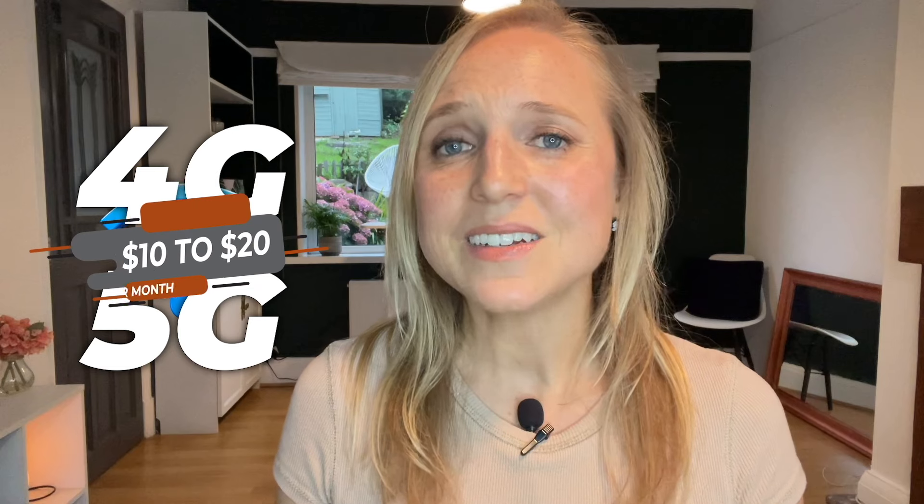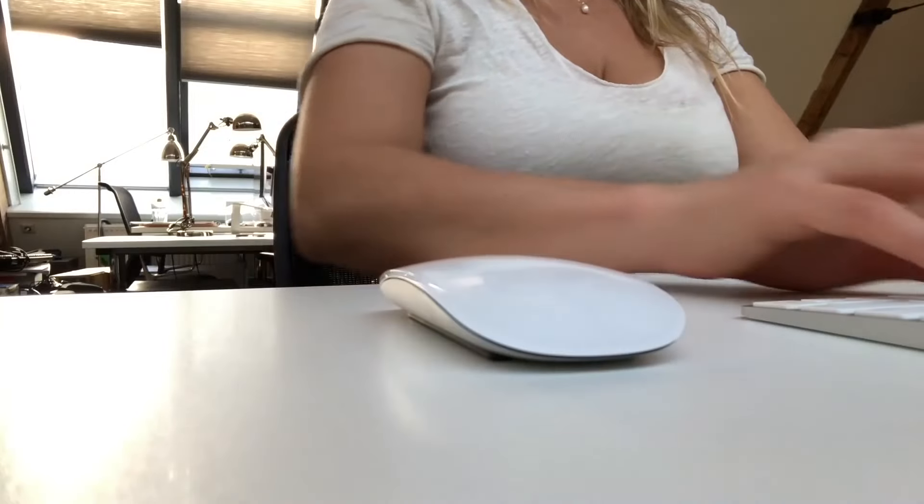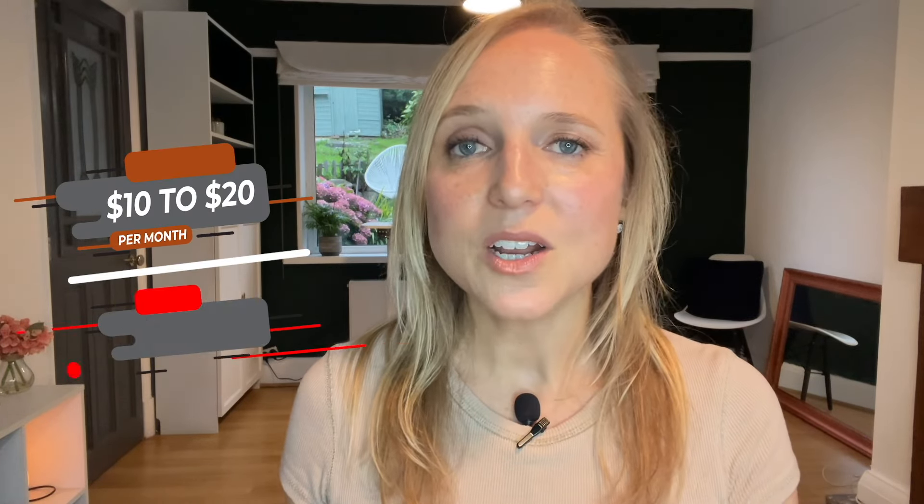The SIM card itself is usually free, and then you just pay to activate the type of package that you want. You can go with the tourist package advertised in the airport, but if you do a little digging online and go to the SIM provider's website or a local store, you can often find a much better deal — upwards of unlimited 4G or 5G high-speed data for about $10 to $20 per month. I'm currently in the UK and I pay £15 per month for essentially unlimited data, and I use my phone a lot for live streaming and uploading videos. So compare $10 or $20 per month to the $100 you could be paying on your home country plan.